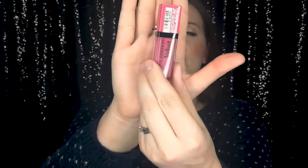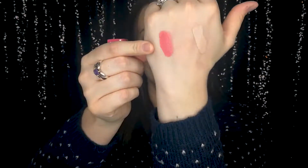For lip products, I've got three. The first is by Bourjois — the Rouge Edition Velvet Mini in Matte Finish, in the shade Hot Pink. It has quite a mousse-like texture. It's a nice color and I'll try it out in a tutorial for you.